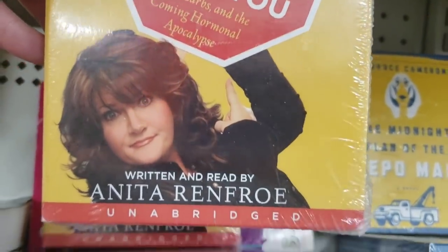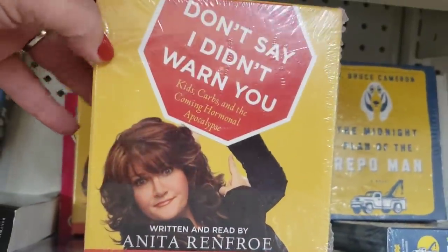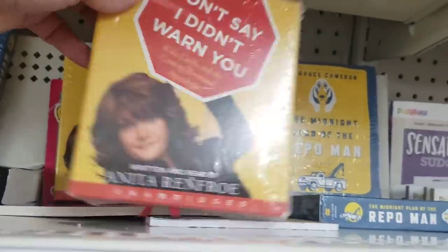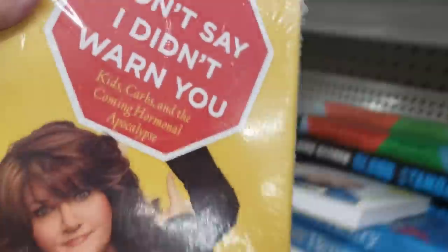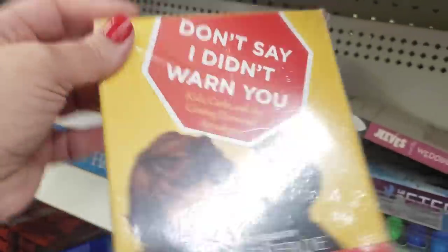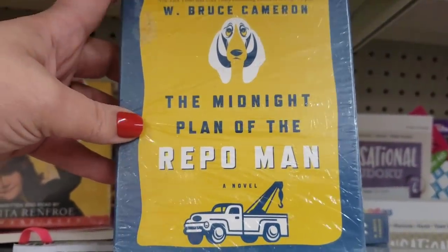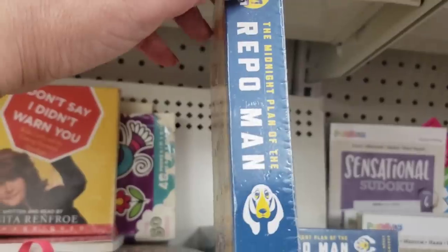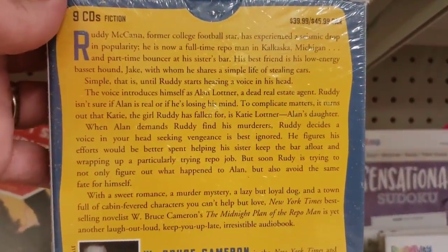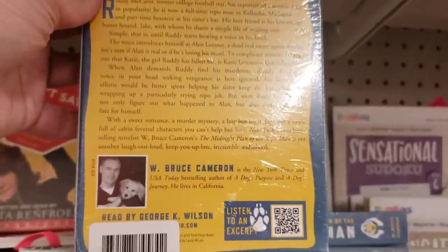It says unabridged — I actually haven't seen CD books in ages at the Dollar Tree, but since I have hours of traffic looking forward to on the way back, I think I'm gonna pick this up and listen to it on the way home. There's also a novel on CD, 'The Midnight Plan of the Repo Man.' You get nine CDs — originally this was $39.99. Looks like a great deal.